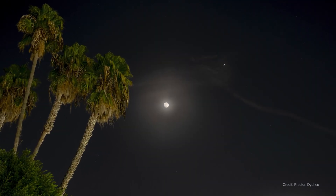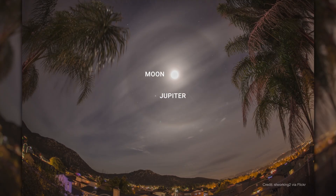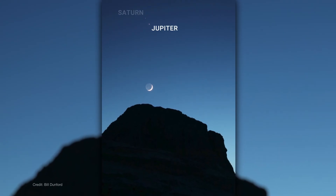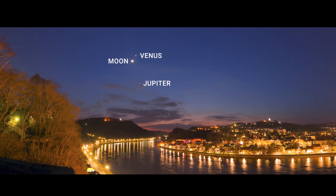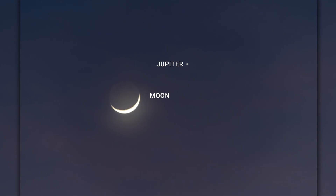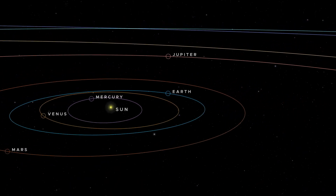On the evening of December 7th, the Moon will have a friend in the night sky as the Moon and Jupiter get close for a conjunction. During a conjunction, objects in the sky like planets and moons appear close together, even though they're actually far apart. For example, while the Moon and Jupiter will buddy up this month from our view, in space they're actually hundreds of millions of miles apart.